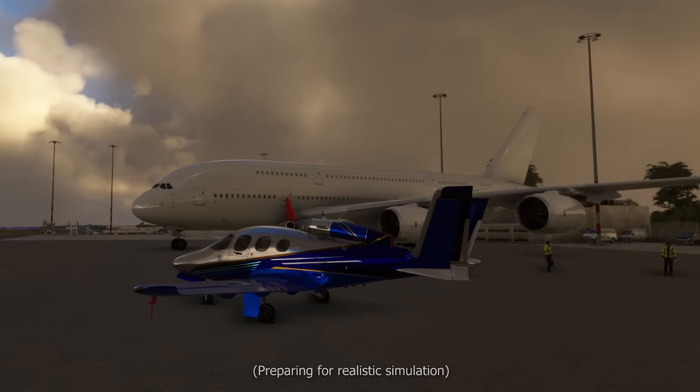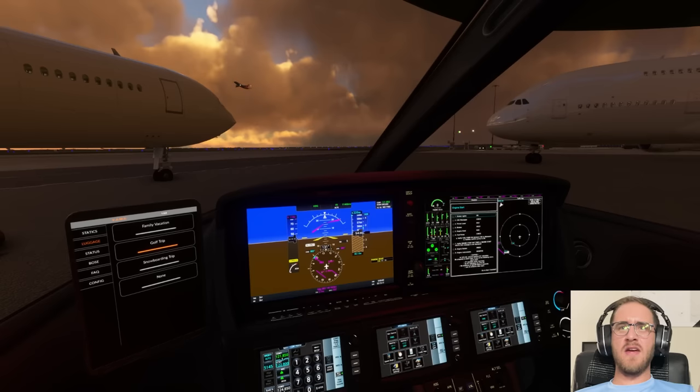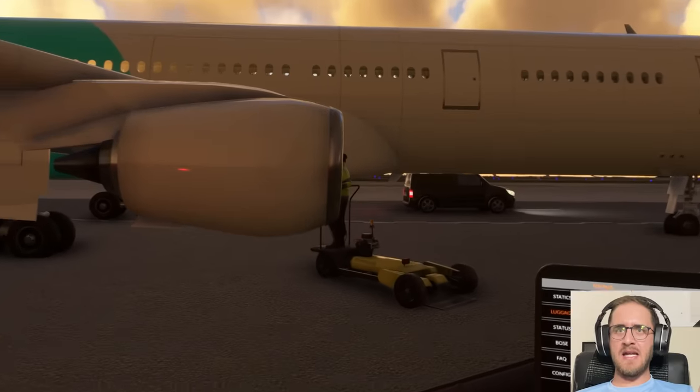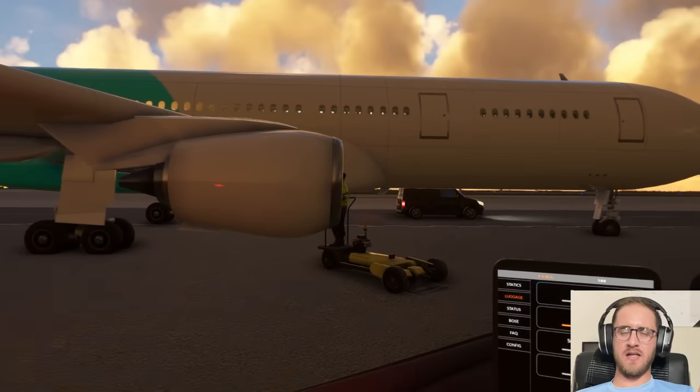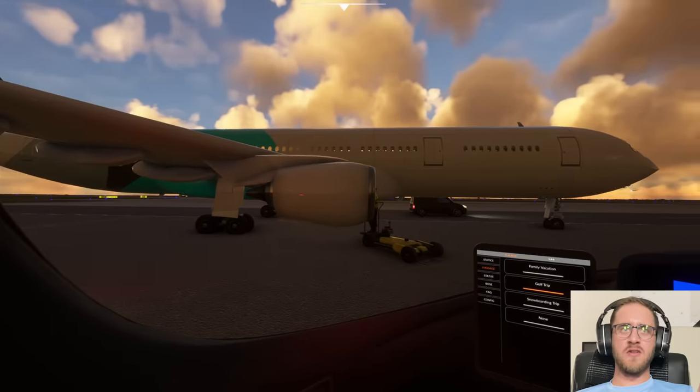We have another massive wide-body aircraft spawned in here on the ramp and he is now intaking a marshaler into his right engine. This is absolutely ridiculous. OSHA is going to have a field day with this one.